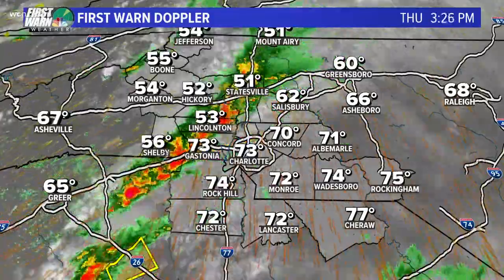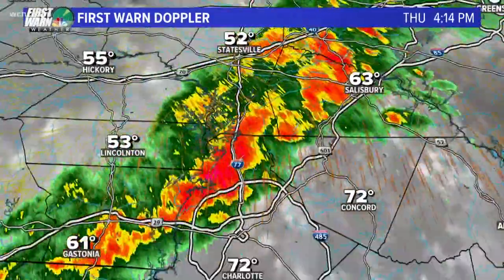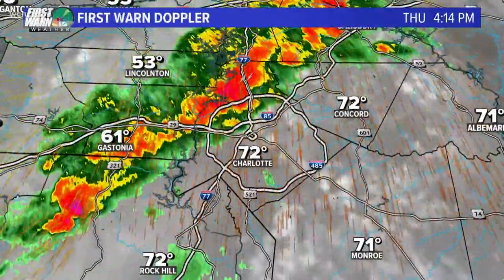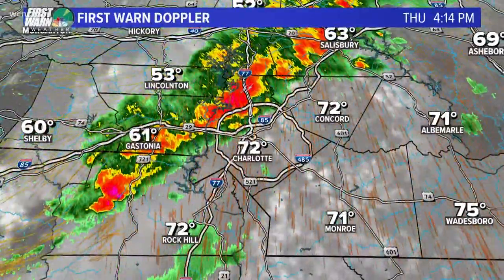We're seeing a lot of cloud-to-ground lightning. Let me zoom into a couple of locations here — into northern Mecklenburg County we're seeing some active cloud-to-ground lightning up towards Salisbury. I've got the temperatures on here as well because you can see how warm it is ahead of that front and also how strong the winds are just ahead of that.